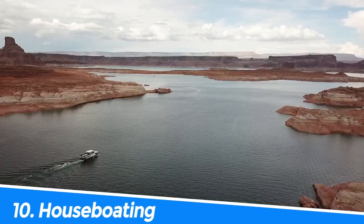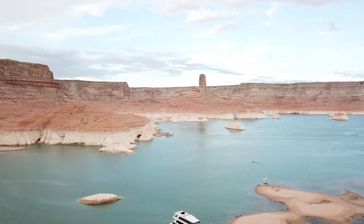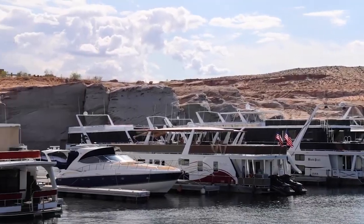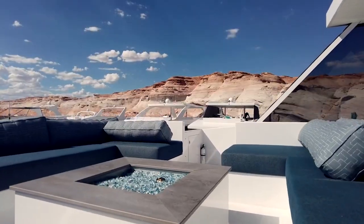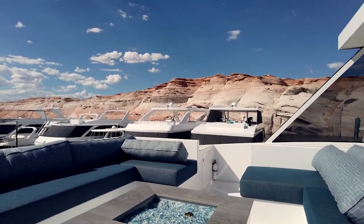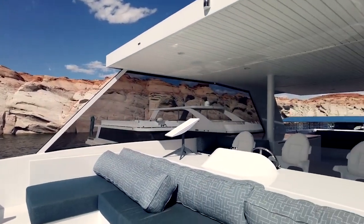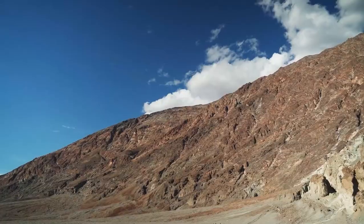Number 10: Houseboating. Houseboating in Lake Powell is a unique and memorable experience that offers the opportunity to explore one of the most beautiful lakes in the United States at your own pace. You can enjoy the stunning natural scenery, including towering red rock formations and crystal-clear waters, while relaxing on a comfortable and fully equipped houseboat. It's the perfect way to escape the hustle and bustle of everyday life and immerse yourself in nature.